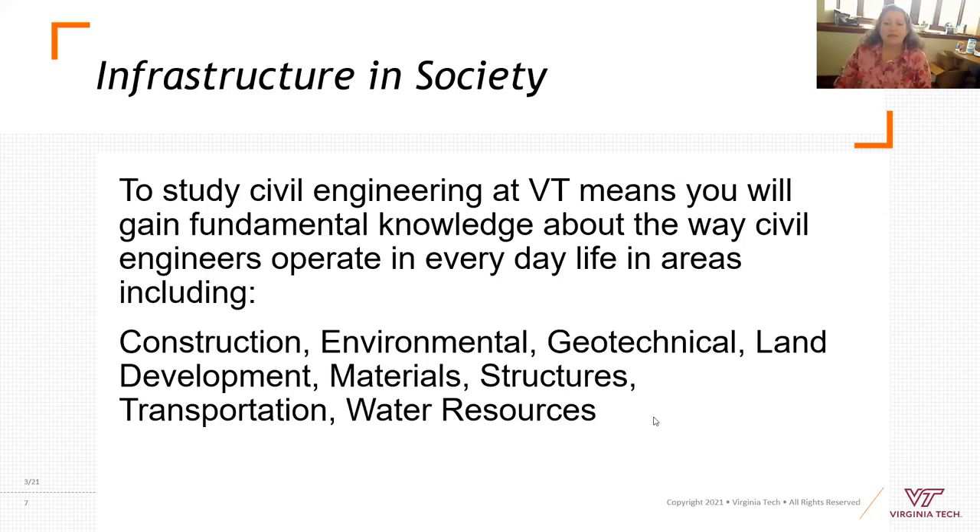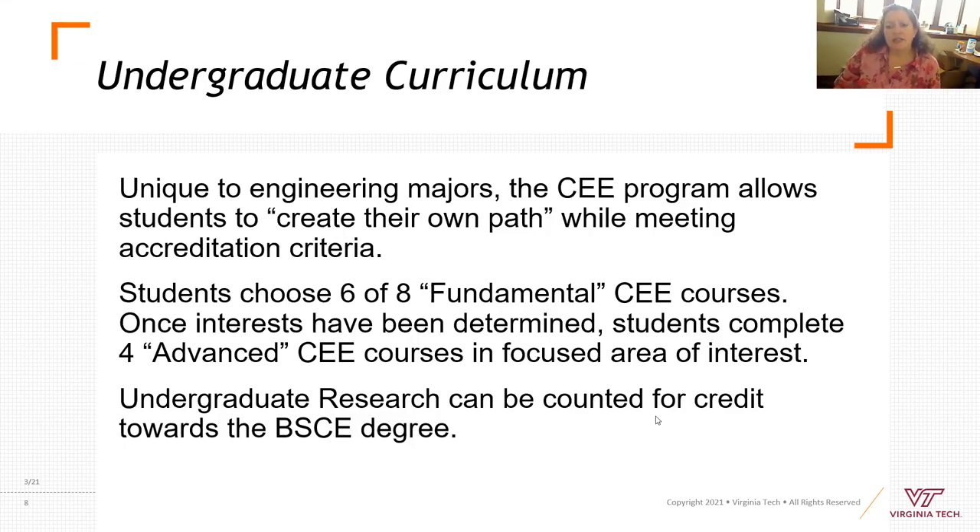There's a lot of opportunity in this major. Unlike other engineering majors, the civil engineering program here at Virginia Tech gives students an opportunity to create your own way. If you're interested in structures but your friend is interested in environmental, the two of you can pick your own path. You choose six of the eight fundamental courses we offer, and about 80% of first-year students come in interested in structural engineering but discover another interest by the time they've taken those six courses.